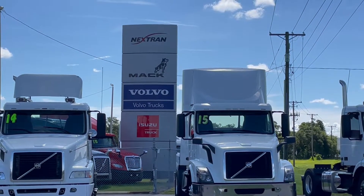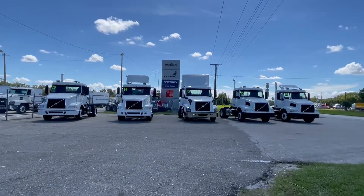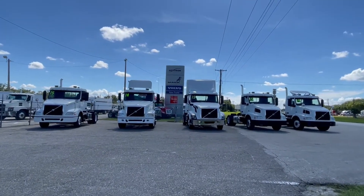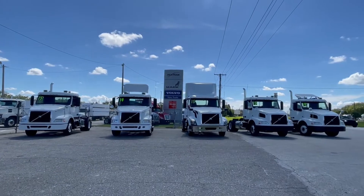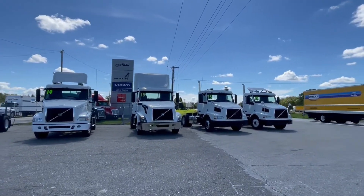Good morning, this is David over at Nextran Truck Centers here in Tampa, Florida. Beautiful day. If you're not familiar with Nextran, we're the largest Volvo Mack dealership in the southeast United States, all the way out through Colorado these days.